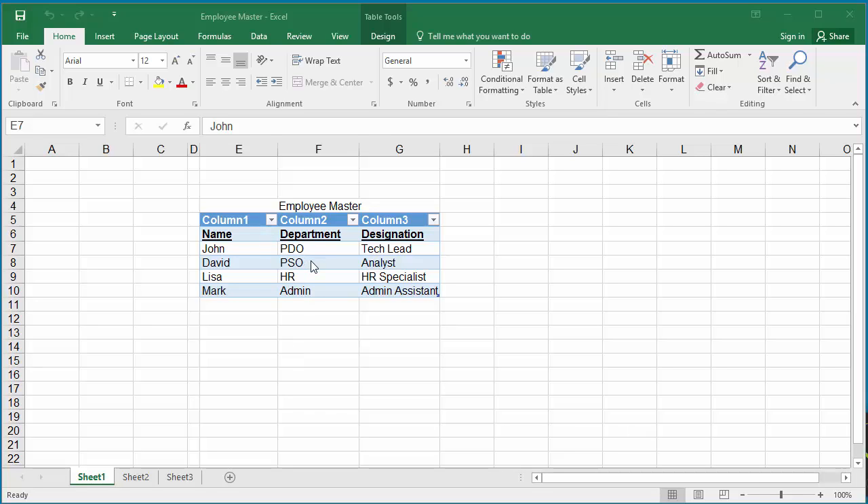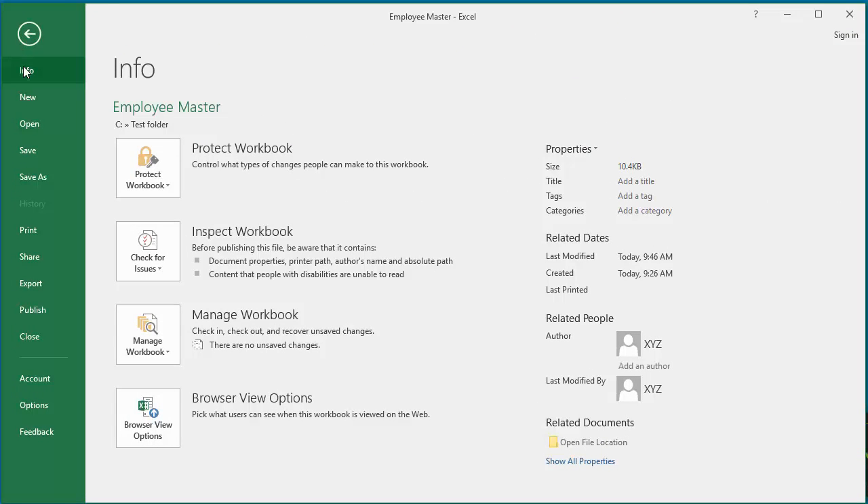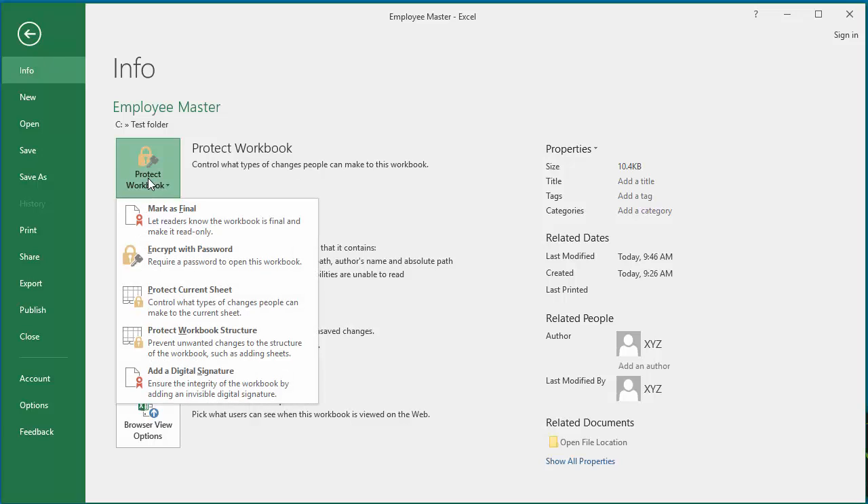If you want to make it final and read-only, click on File, click on Info, then click on Protect Workbook. In the drop-down list, click on Mark as Final.